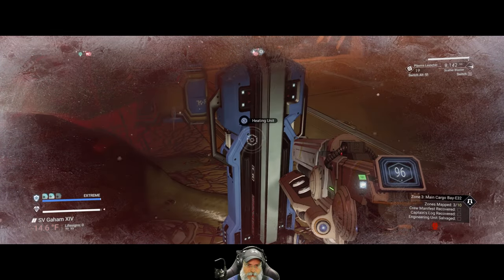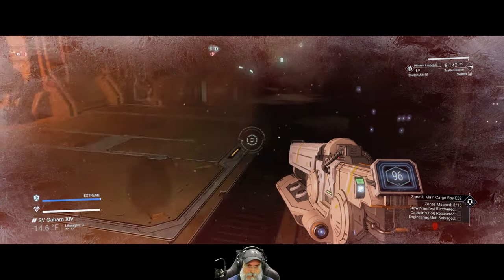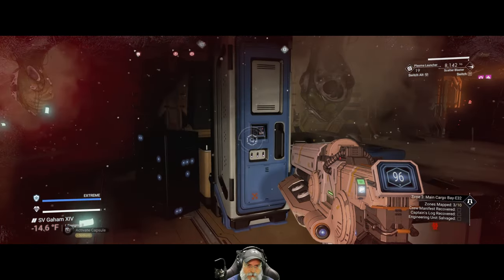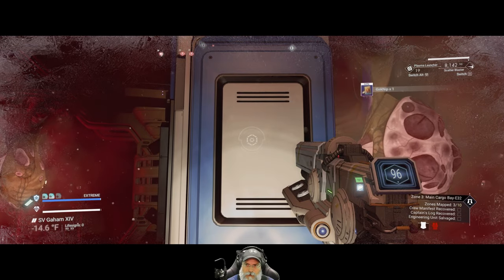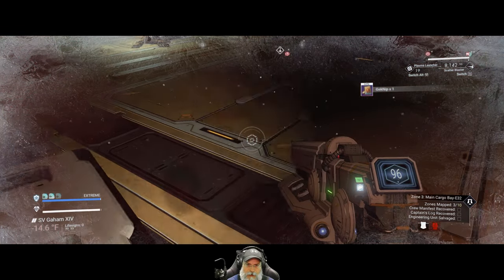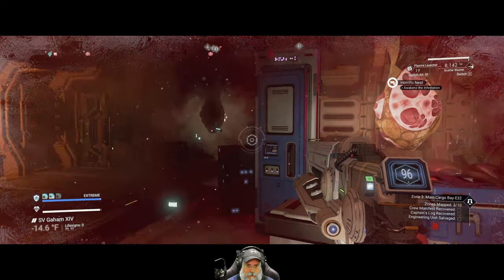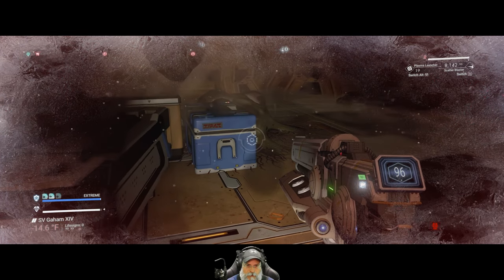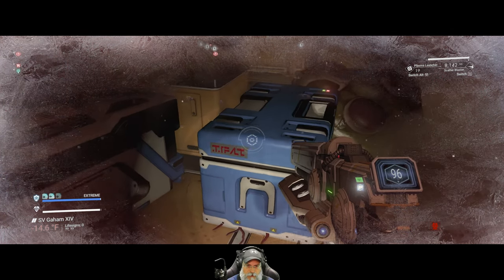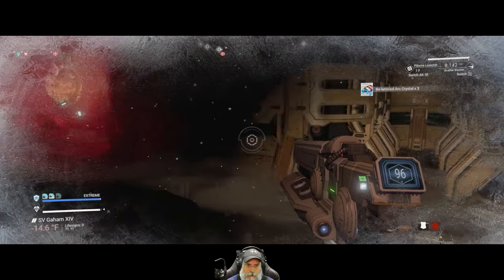Let's turn this heater on. I'm surprised that doesn't wake up the monsters. We got a geck nap out of there — that's cool. Hold still, don't move — everybody be cool. Simonal dust, another relatticed arc crystal.